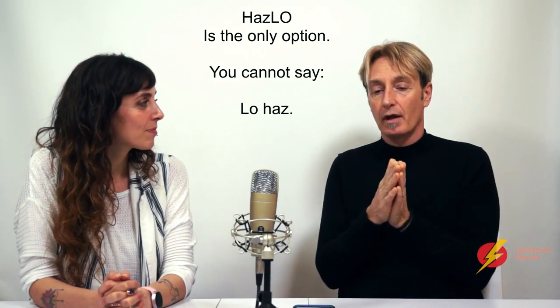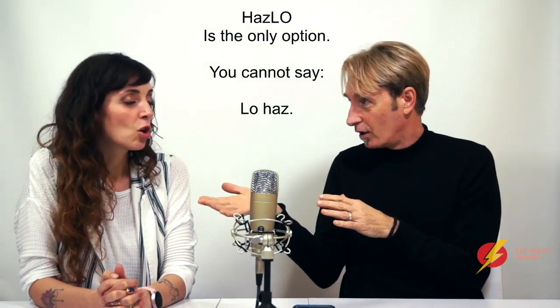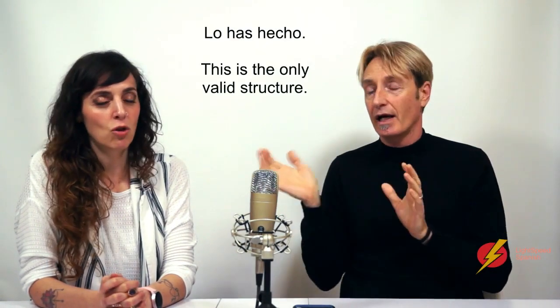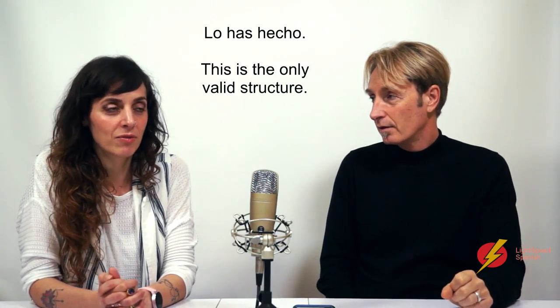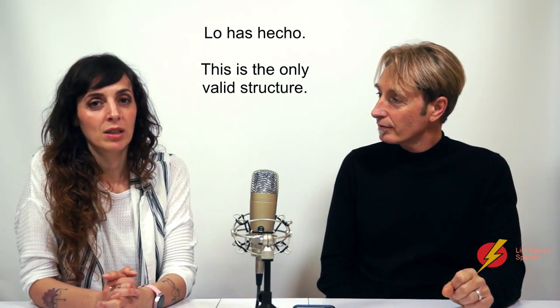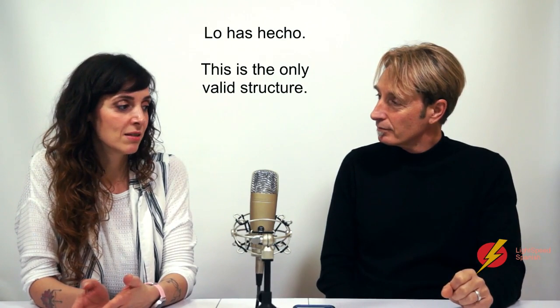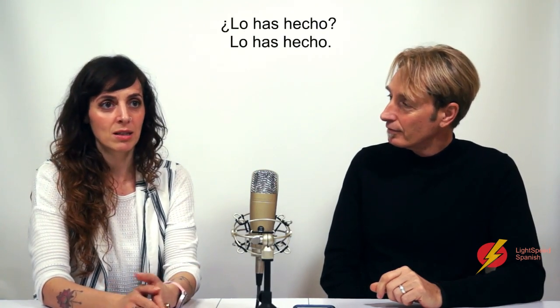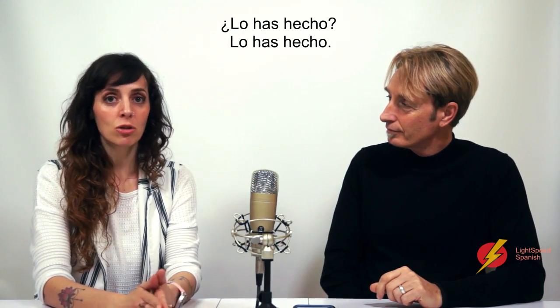So with 'lo has hecho', because we've conjugated the verb, there's nothing you can do — 'hecho lo' is not possible. So it's lo has hecho. In English you alter the word order to signal a question, since you don't have a question mark at the beginning. In Spanish, 'lo has hecho' is the same whether it's a statement or a question — the inverted question mark at the start tells you it's a question.